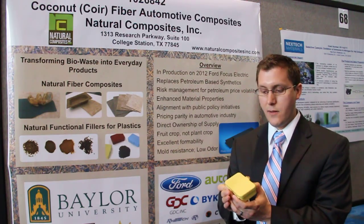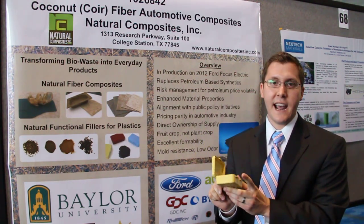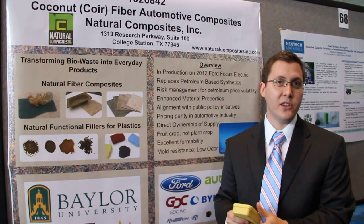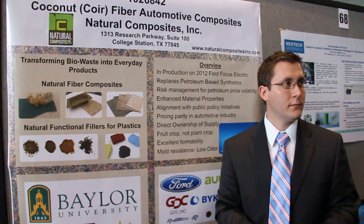So this is a box made from coconut shell powder. It's 20% loaded with natural filler that increases the strength and reduces the amount of petroleum used. So 20% use of coconut powder in there.